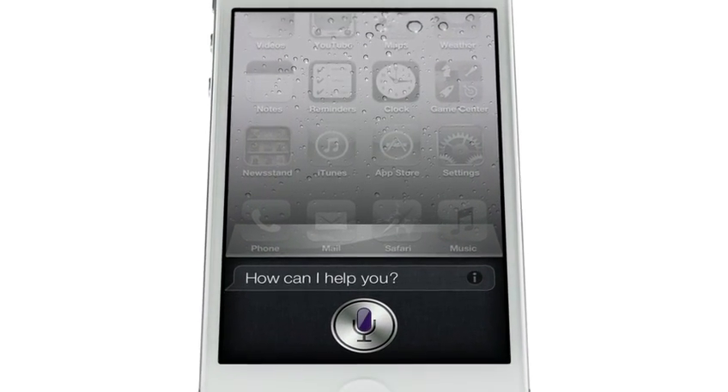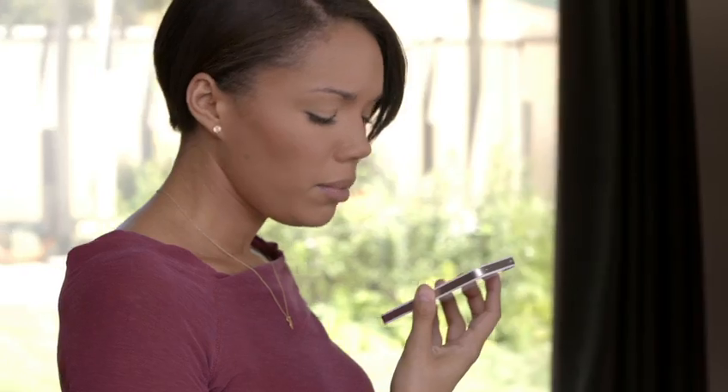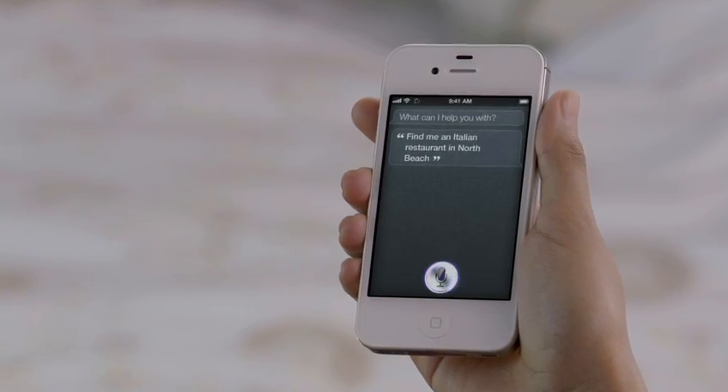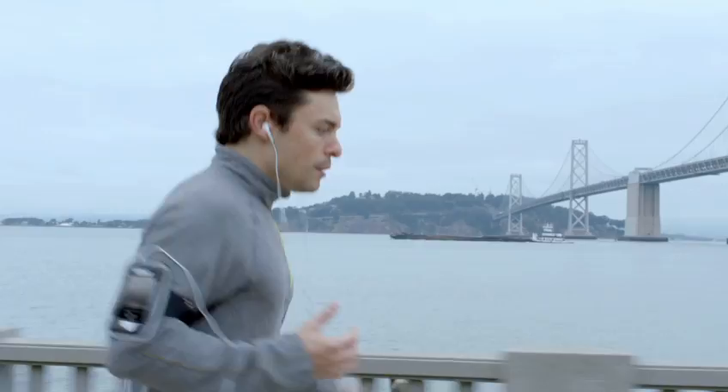"How can I help you?" Siri is a whole new way of interacting with your iPhone using just your voice. "Find me an Italian restaurant in North Beach." "These 25 Italian restaurants are in North Beach." It's like this amazing assistant that listens to you, understands you, can answer your questions, and can even accomplish tasks for you.